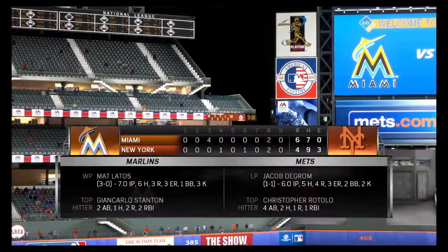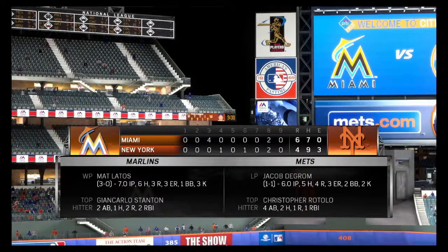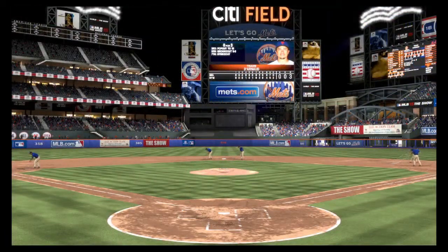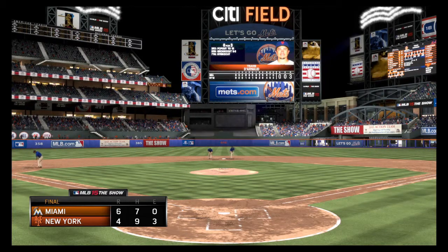Before we take our leave, time for a look at our final line score here in what turned out to be a close two-run victory. That's a wrap here tonight — Derrick Harrow, Steve Lyons, Matt Vasgersian — you've been watching MLB The Show. For more, find us on Facebook at MLB The Show. The Marlins win it six to four. Good night from Flushing.